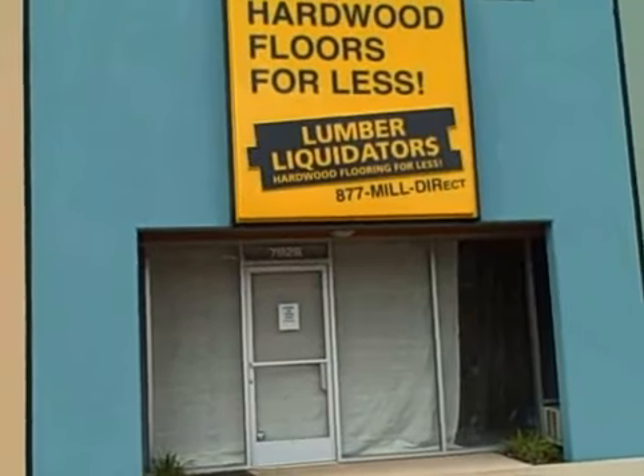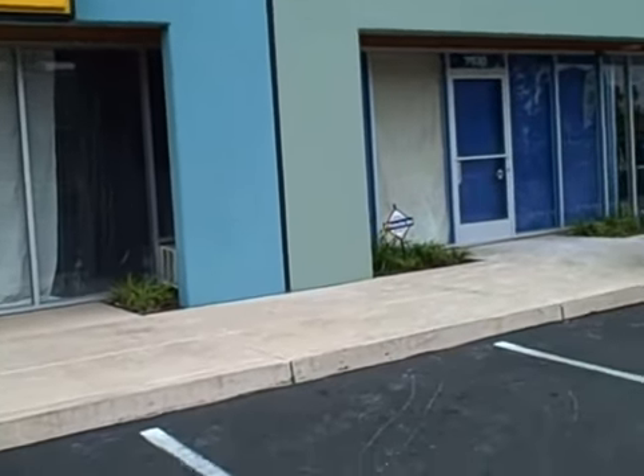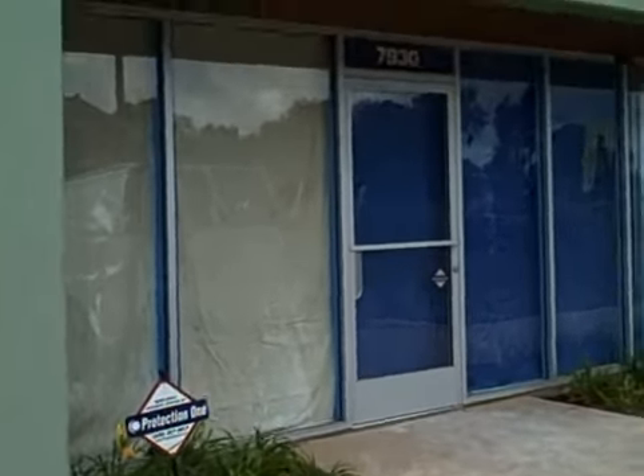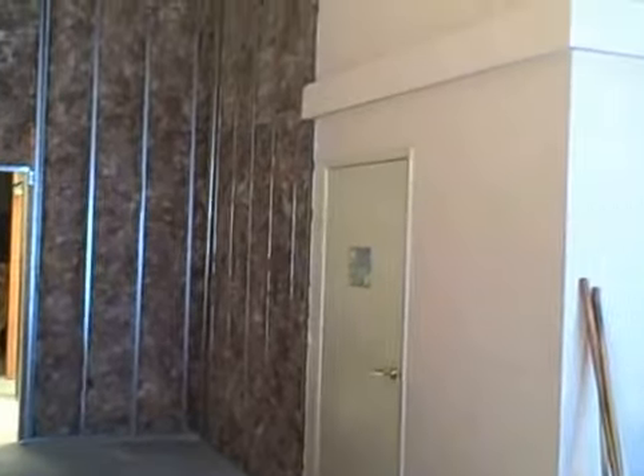San Diego, California — we are in day four of the construction build here. The outside of the building, obviously walking into the new showroom area. This is what we've got going on at about two days into the demo and about a day into the electrical, and now a day into the framing and insulating and putting the new electrical onto the walls.